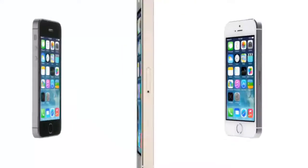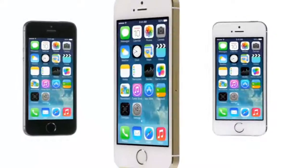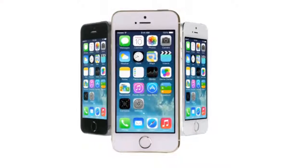We believe that technology is at its very best, at its most empowering, when it simply disappears.